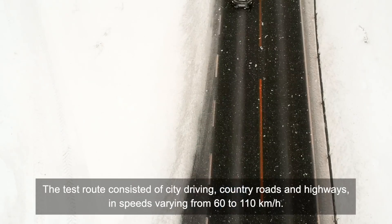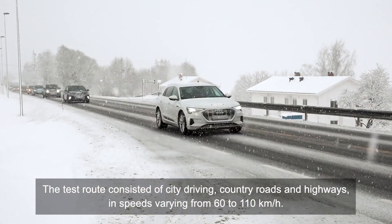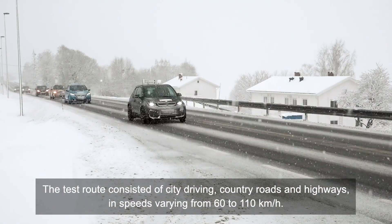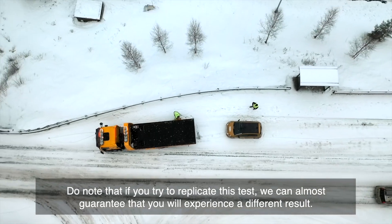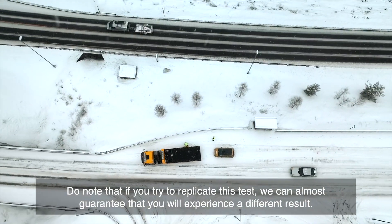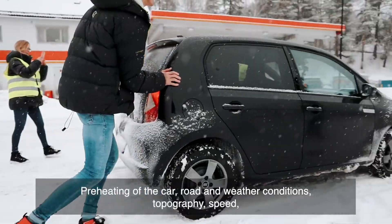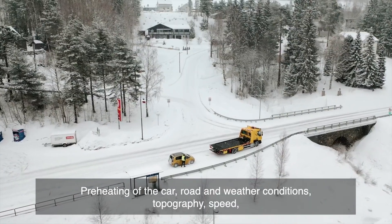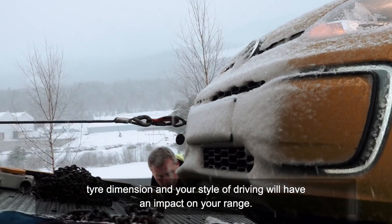The test route consisted of city driving, country roads, and highways at speeds varying from 60 to 110 kilometers per hour. Do note that if you try to replicate this test, we can almost guarantee you will experience a different result — preheating of the car, road and weather conditions, topography, speed, tire dimensions, and your style of driving will all have an impact on your range.